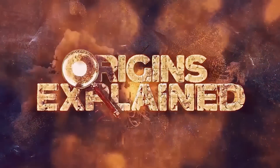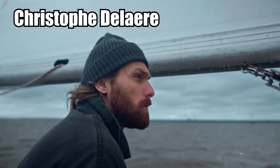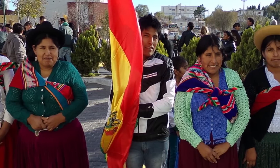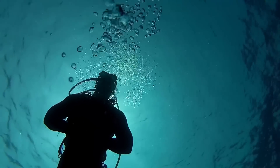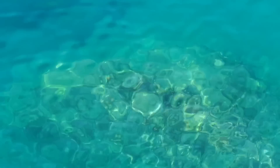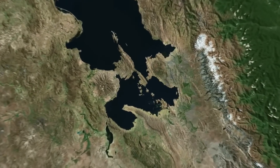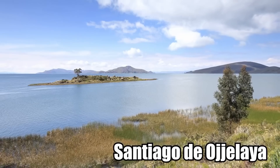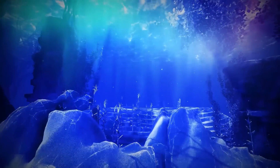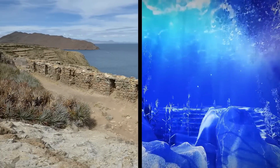Underneath the surface of Lake Tiricaca in Bolivia, archaeologist Christophe Dallaire of Belgium discovered the remains of an ancient civilization. He and his team have so far discovered over 24 submerged archaeological sites hiding underneath the shimmering blue water of the lake. The most important of these sites, according to the Bolivian government, is Santiago de Ojelaia — where the government is hoping to build a museum both on land and in the water, so tourists can see the ruins both at the edge of the lake and beneath it.